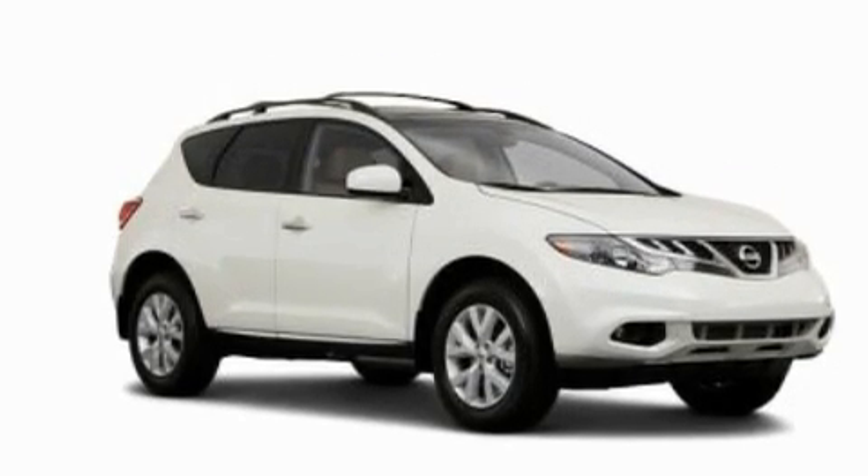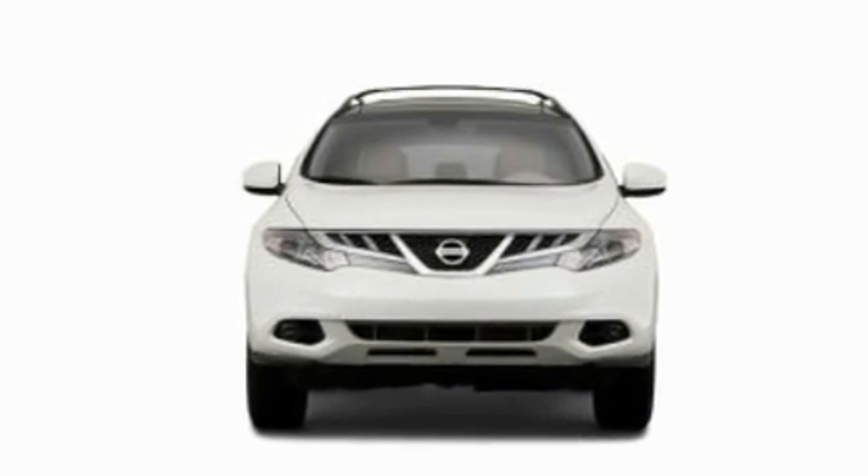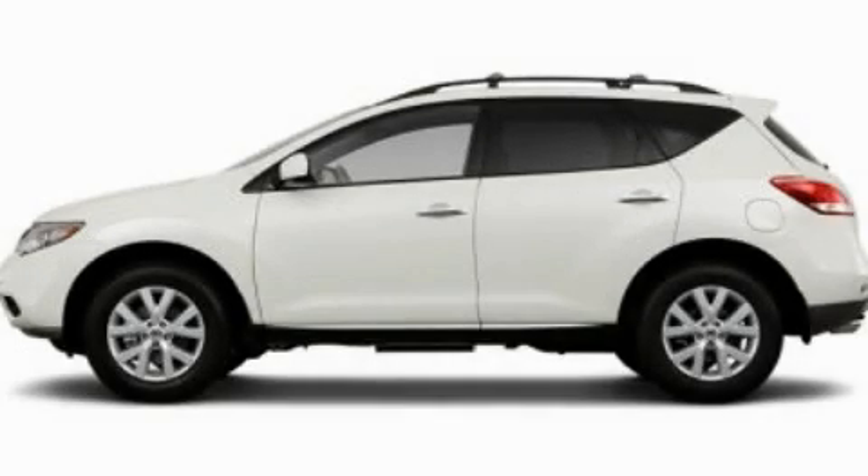A chrome grille, a low-tire pressure indicator, full power accessories, and an auxiliary power outlet. Stop by today and test drive this vehicle for yourself.